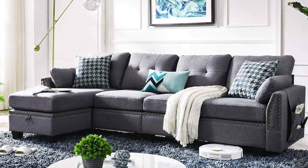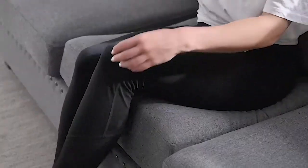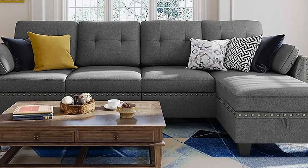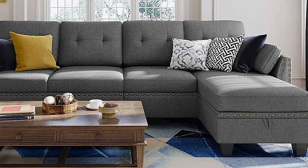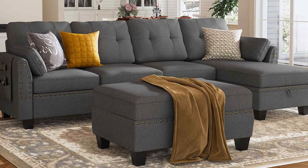The sofa's quality is evident in its sturdy construction and comfortable seating. The cushions are plush and inviting, perfect for long movie nights or cozy chats with family and friends. It's incredibly easy to assemble and the durable upholstery ensures it will last for years to come.